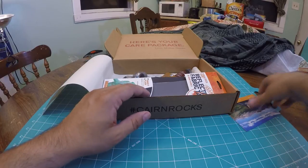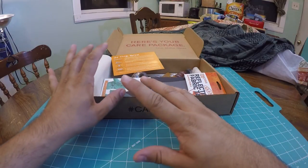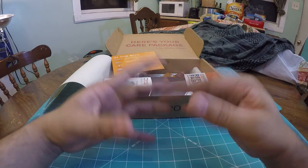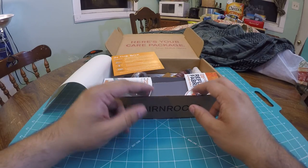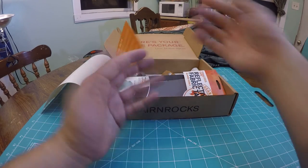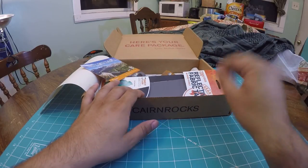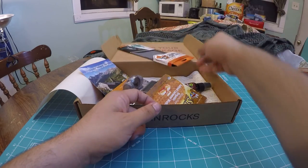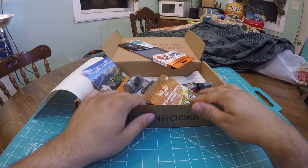I already checked YouTube and saw that some other people got a different box — theirs was more geared toward coffee lovers. They got a portable drip coffee dripper, a coffee sample, and a Stanley coffee mug. Cairn really caters to whoever their consumer is based on how they filled out the survey. When you first sign up for Cairn, you take a survey and based on that survey you get different items each month. I don't drink coffee, so it's pretty sweet that the survey actually works out. Kudos to Cairn, excellent job.